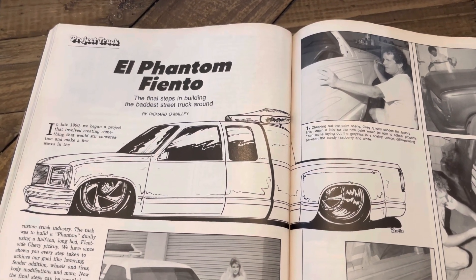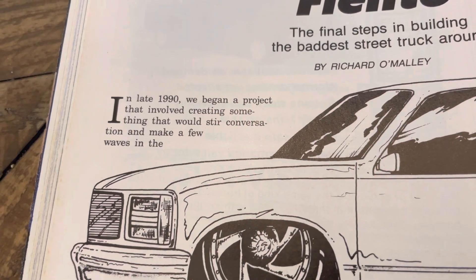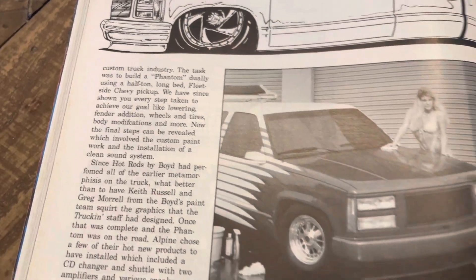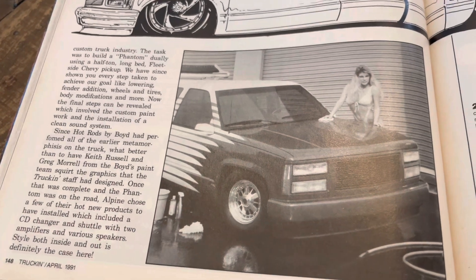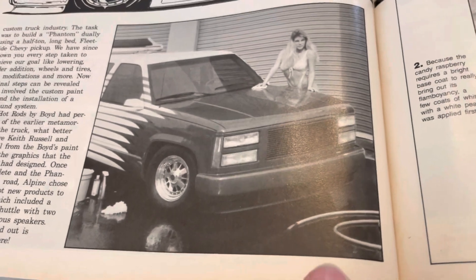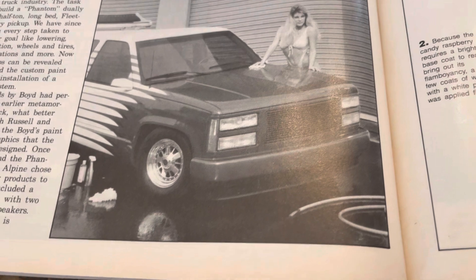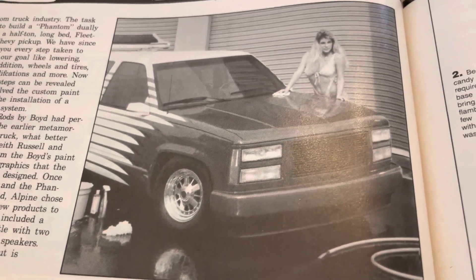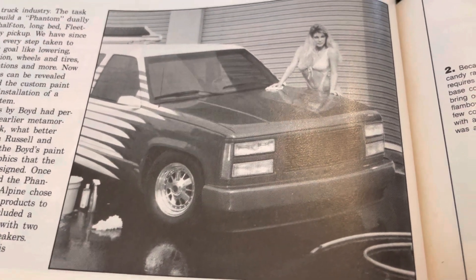Here is the Phantom Dually. We talked about it the other day, but it mentions that in late '90 they began a project that involved creating something that would stir controversy — or conversation rather. Although this was in black and white, it was kind of behind the scenes. I always remember Steve Stillwell — later in Street Trucks days he talked about a write-up called 'X Marks the Spot' about how they would stage these cover photos.